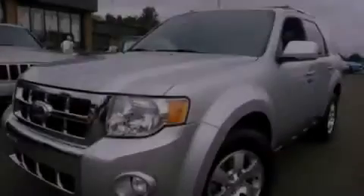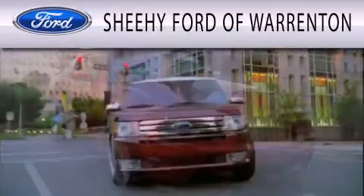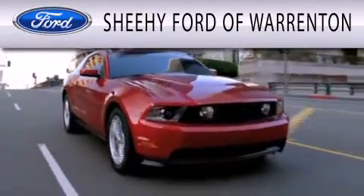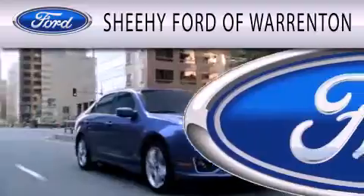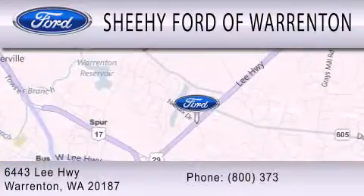Please call today to reserve this vehicle for a test drive. Sheehy Ford of Warrington is dedicated to doing everything possible to ensure that the experience you have selecting your next vehicle is as pleasant as possible. We're located at 6443 Lee Highway in Warrington.